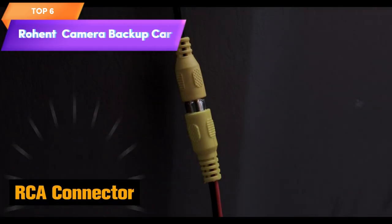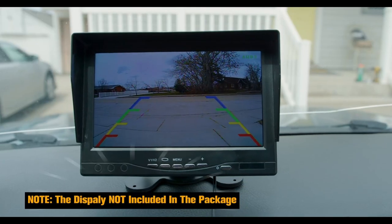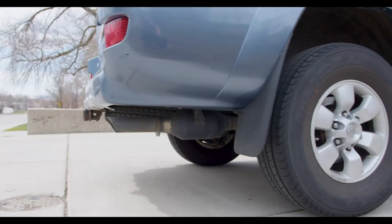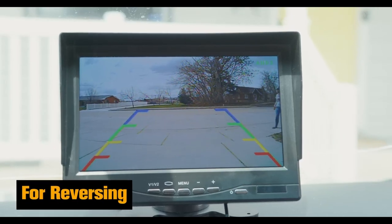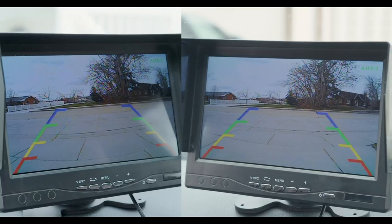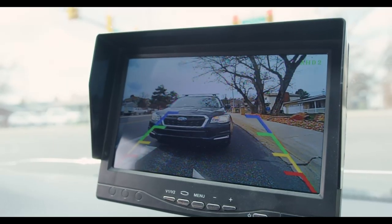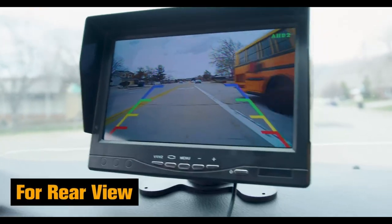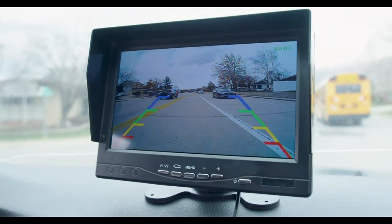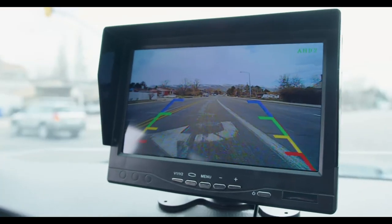Top 6 is a rear-view camera designed for use in cars, trucks, and SUVs. It features an upgraded hidden bracket and has a waterproof rating, making it resistant to water and dust. The camera also has night vision capabilities and a 170-degree wide viewing angle, making it a practical and easy-to-use option for rear-view monitoring. It can be mounted on the license plate and is compatible with most vehicles.